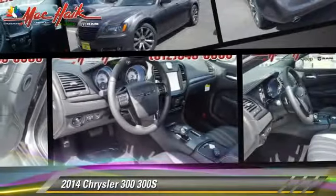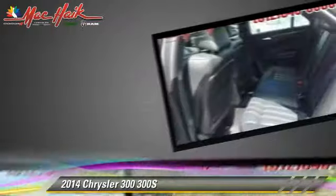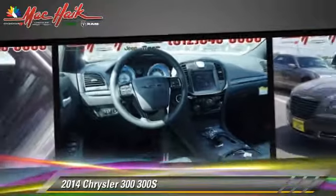Powered by a 3.6-liter V6 engine with an automatic transmission, this vehicle is well-equipped. This Chrysler features cruise control, premium sound, and heated power mirrors.